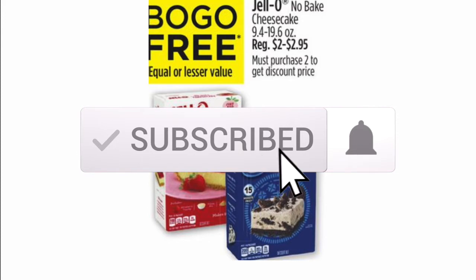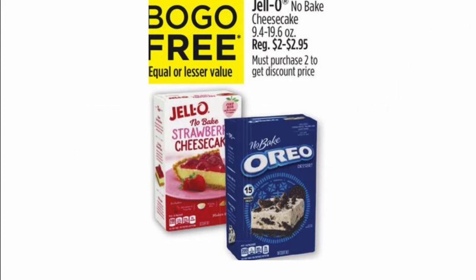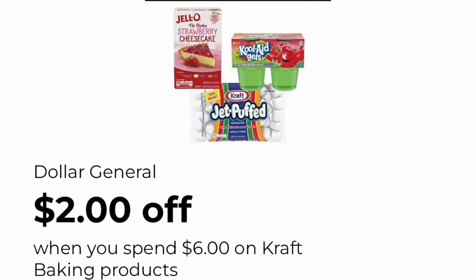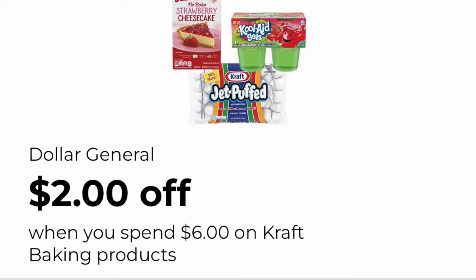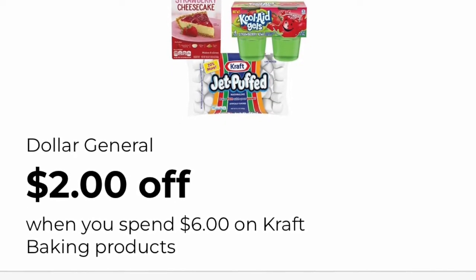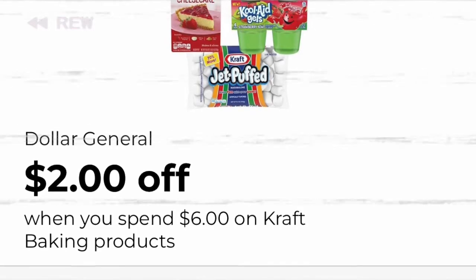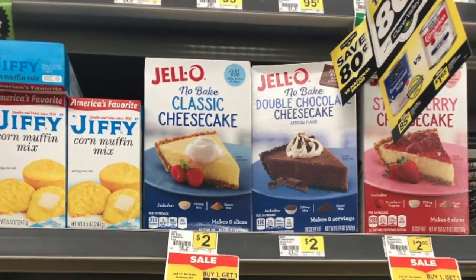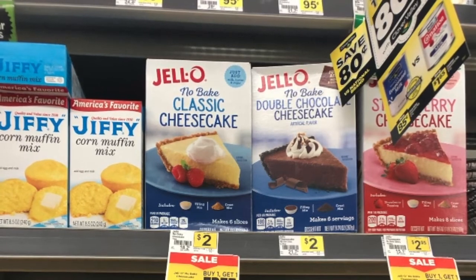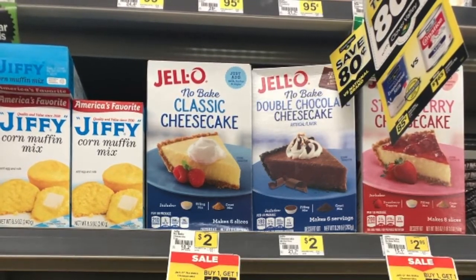Our cheesecake deal is back — same deal from a couple of weeks ago. They are on sale buy one get one, and you will use this two dollar off of six digital coupon to get them super dirt cheap. Next is our Jello no-bake cheesecake deal, and there are two different ways to do this deal.